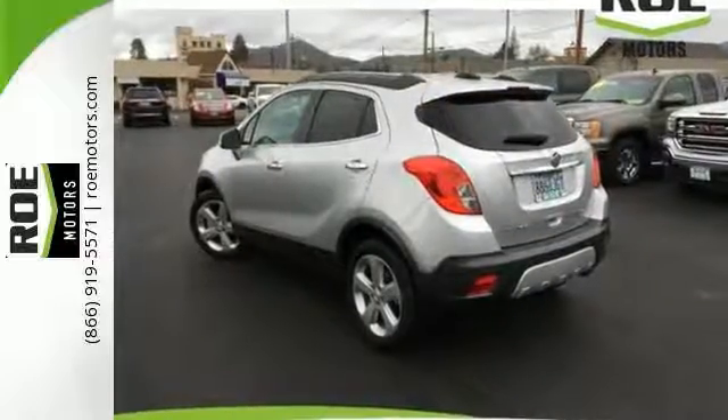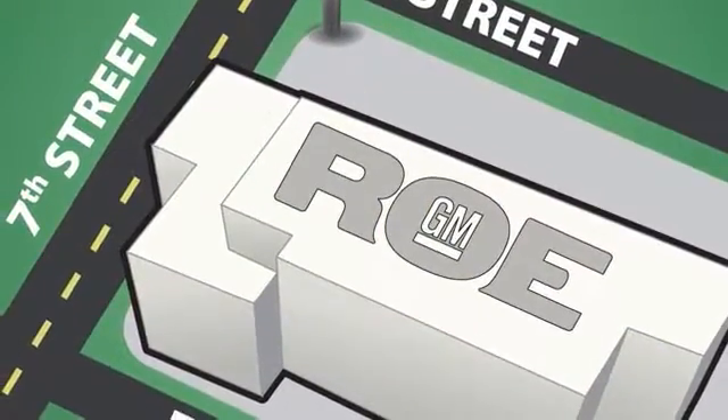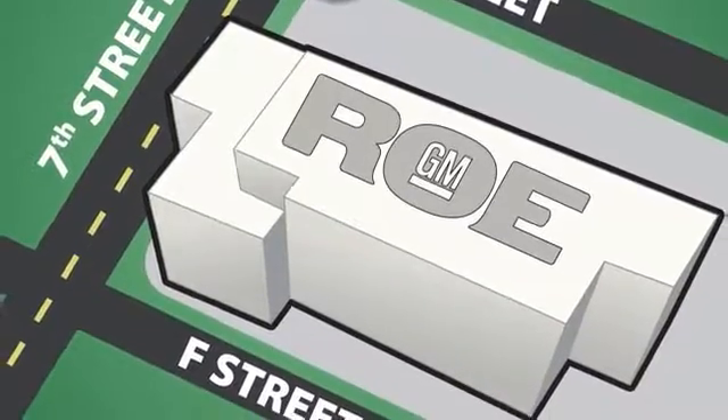Come by to take a test drive today. Come join our family today. We're conveniently located at 201 Northeast 7th Street in Grants Pass, Oregon — just a half hour from Medford.